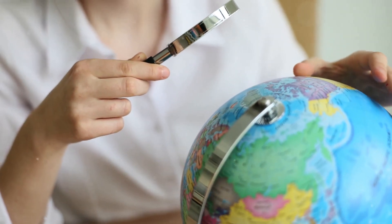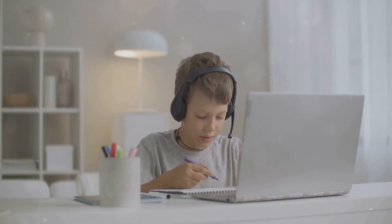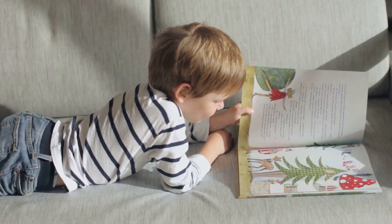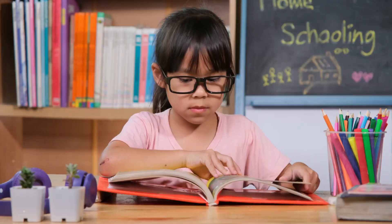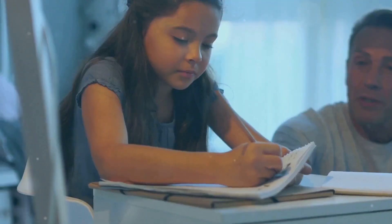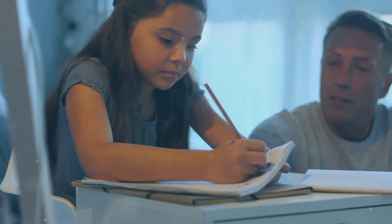Teaching History and Social Studies can be engaging and fun with the right resources. Take Sonlight, for example. This literature-based curriculum uses books to bring history to life. It integrates historical fiction, biographies, and other literature to create a rich learning experience that goes beyond dates and events.